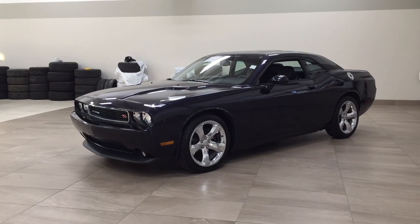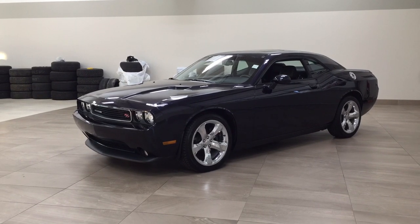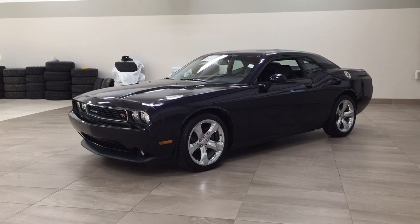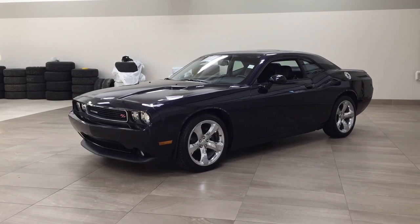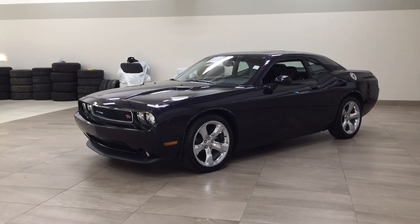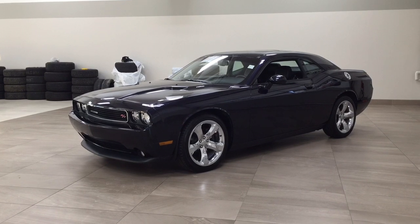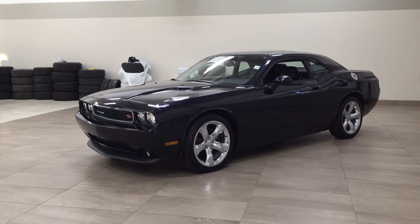Hello folks, welcome to Sherwood Park Toyota located at 31 Automall Road in Sherwood Park, Alberta, Canada. Today I'm going to be showing you this 2012 Dodge Challenger. The most notable features on this Challenger include its power moon roof, navigation system, and heated front seats. I'm going to go through a couple more features on the inside and outside of the vehicle to get you better familiar with this 2012 Dodge Challenger. Let's get started.